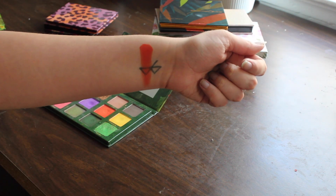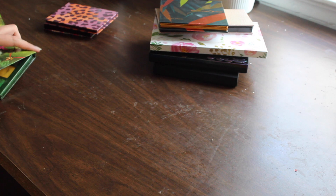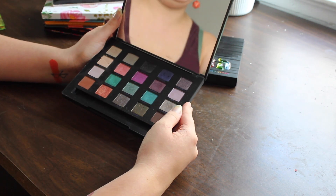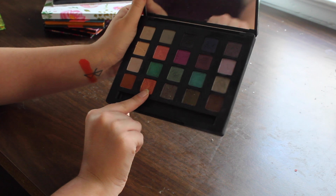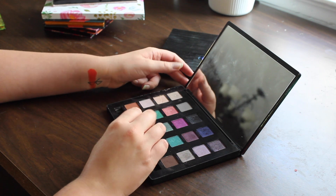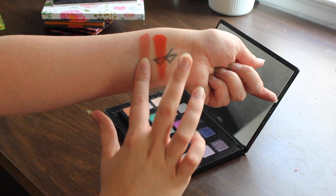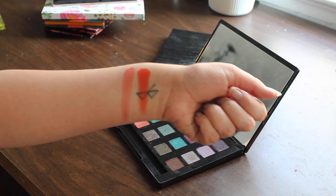Let me pop into one of my Urban Decay palettes — this is the Vice 4. I know it's not a very 2020 palette, but they do have some very nice shimmers in here. I'm thinking about this specific one, Flame, because that's a very gorgeous shimmer. I look at that and I kind of feel like I can't not include it. Urban Decay does some really good shimmers when they try.